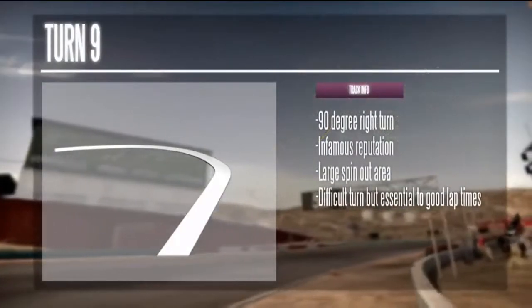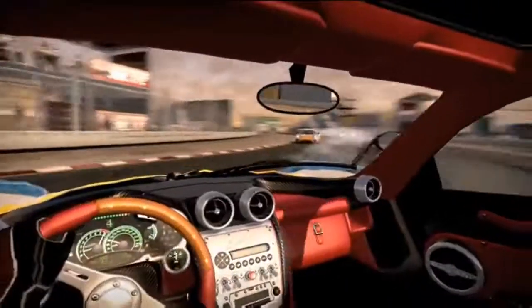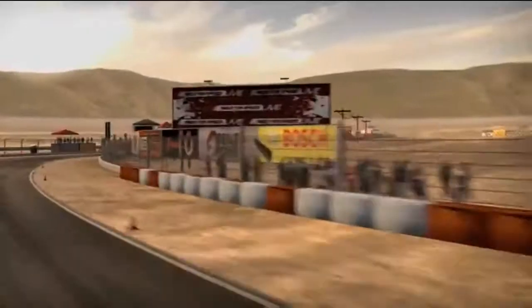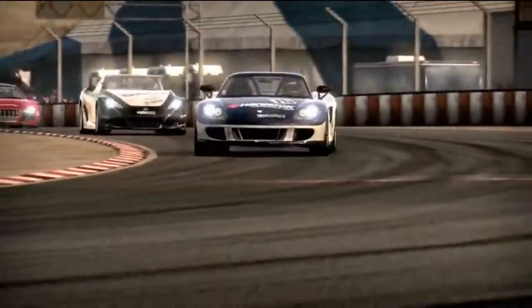Turn 9 is an infamously hard one to master. Talk to some other drivers and they'll tell you this is where you'll lose the race. You can change this trend only if you listen carefully. Enter this turn on the left but coast slightly right to give yourself a little more room. Pick a reference point to help you detect the apex. Mastering this turn is critical to a podium finish.